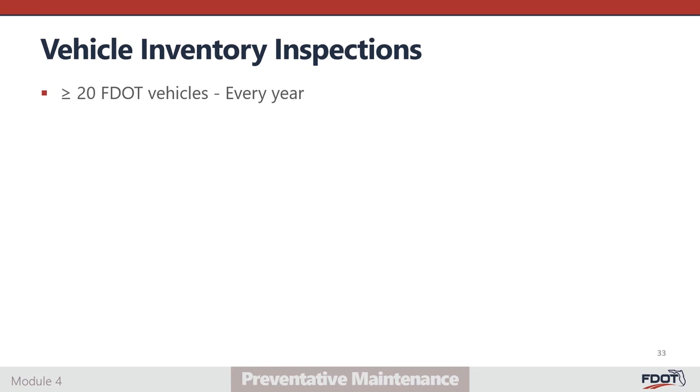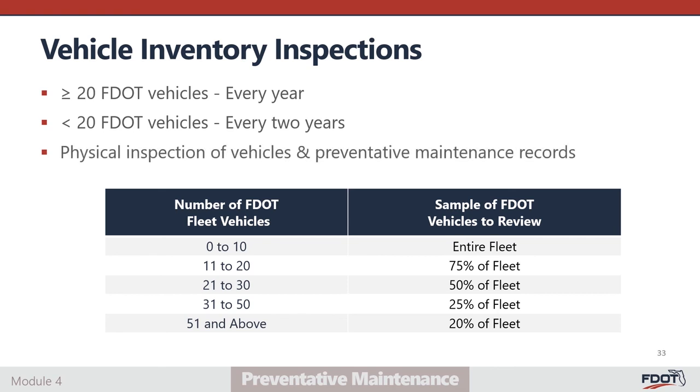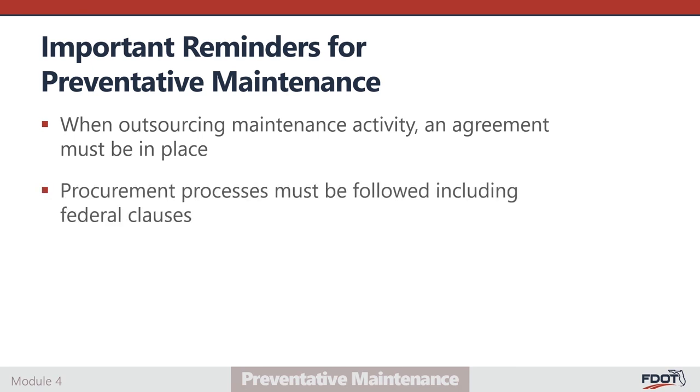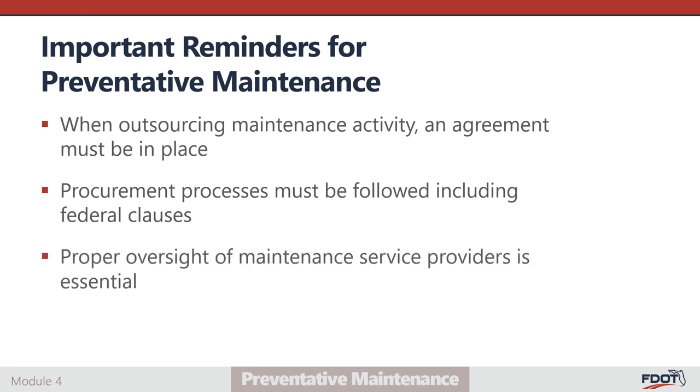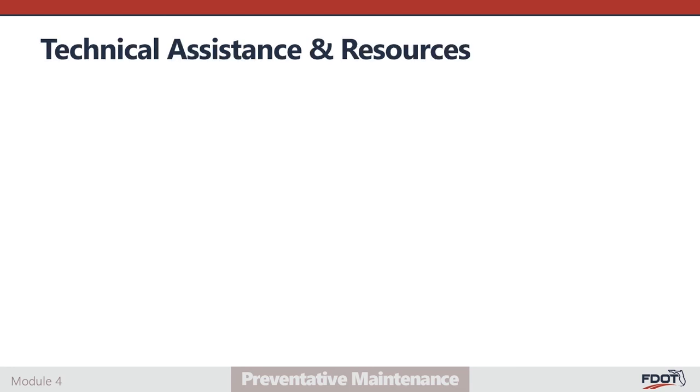Vehicle inventory reviews are conducted once every year or every other year depending on the size of the agency's fleet. This review consists of a physical inspection of assets and review of the agency's preventative maintenance documents. If significant safety-sensitive defects are identified, the vehicle may be removed from service until the necessary repairs are made. In summary, outsourced maintenance activity should be done only after FDOT's requirement of a maintenance agreement is in place. When selecting vendors for outsourced maintenance, procurement requirements apply. Vendor oversight is key to the success of an effective maintenance program, and FDOT will look to the agency to ensure proper implementation. An agency's vehicle maintenance program must consist of a system to document all preventative maintenance inspections, pre- and post-trip inspections, and repairs.